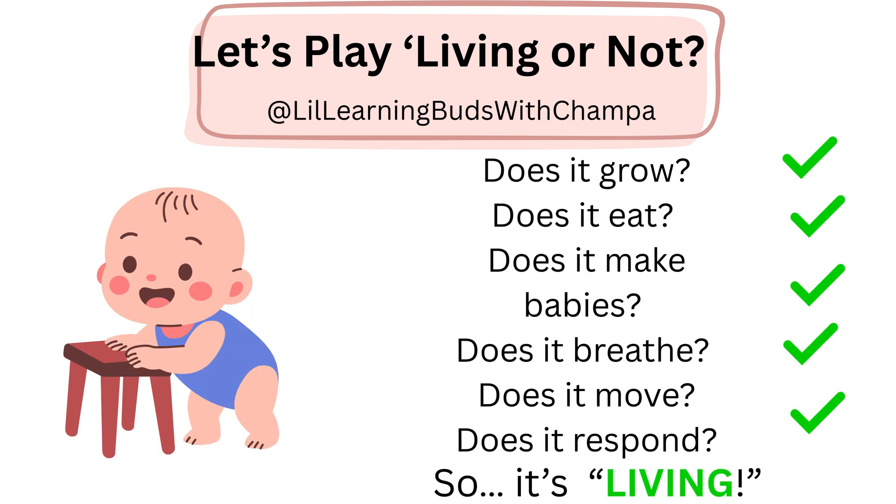Did you get all your answers right? These are the answers. Does it grow? Yes. Does it eat? Yes. Does it make babies? Maybe in future, yes. Does it breathe? Yes. Does it move? Yes. Does it react to the world around it? Yes. So, it is living. Good job.